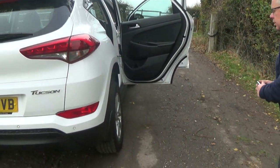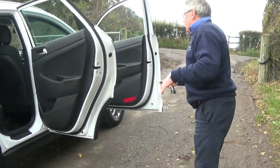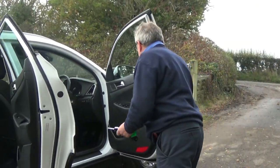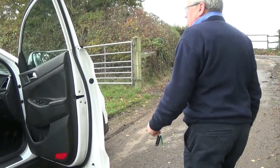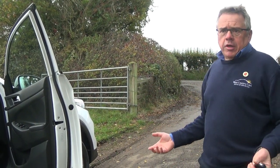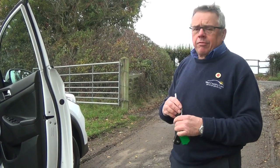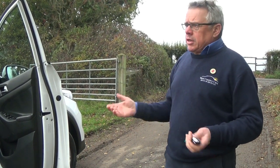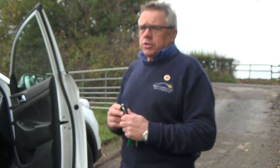You've got rear parking sensors, DAB radio, all four electric windows, electric mirrors — and they're automatic folding mirrors as well, so when you lock it they come in. A nice example of an SUV without spending a lot of money on something like a Land Rover. Warranty-wise, this was registered March 2016, so you've got warranty with Hyundai through to March 2021 — plenty of reassurance there, and they are very, very reliable.